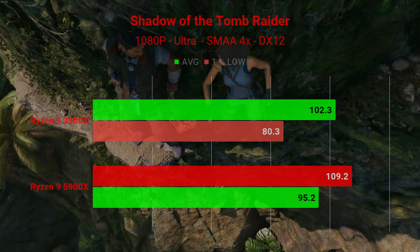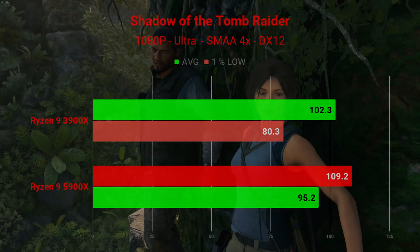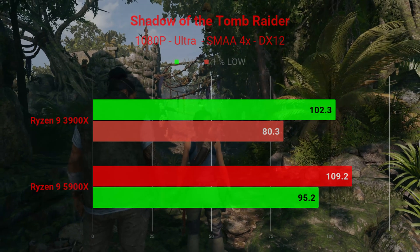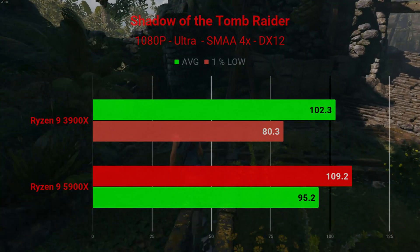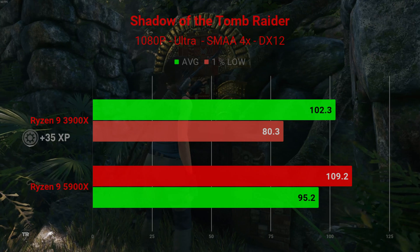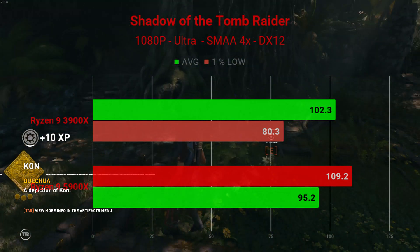Now looking at Shadow of the Tomb Raider at 1080P, tested at ultra settings with SMAA 4X anti-aliasing and DirectX 12. The 3900X had an average of 102.3 FPS and 1% lows of 80.3. The 5900X had an average of 109.2 FPS and 1% lows of 95.2. Not a huge increase — probably because I put too much load on the GPU with anti-aliasing, which may be my fault in the testing methodology. We do still get an uplift though.